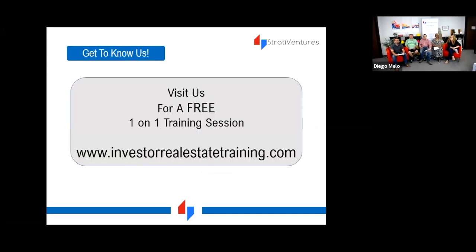To get to know us a little bit better, you can visit us at investorrealestatetraining.com. We apologize for the technical difficulties. Feel free to go there for great information.